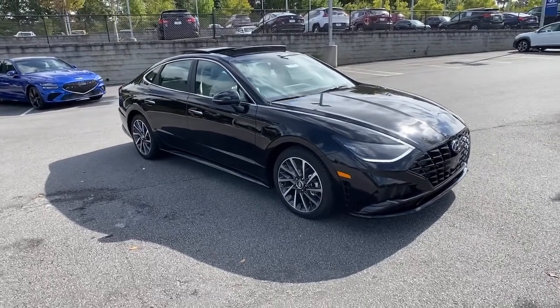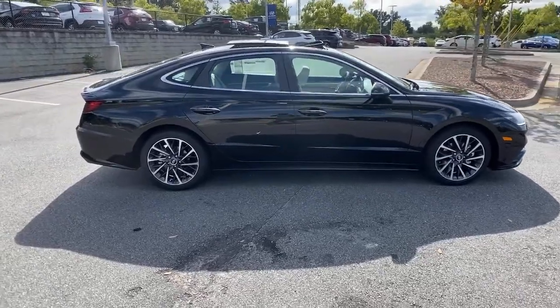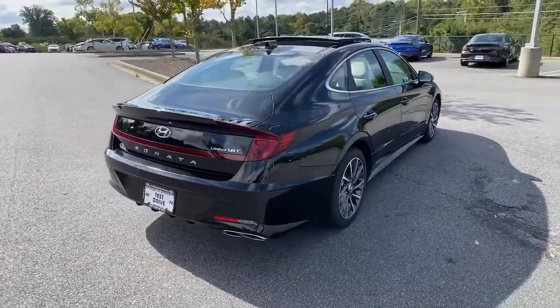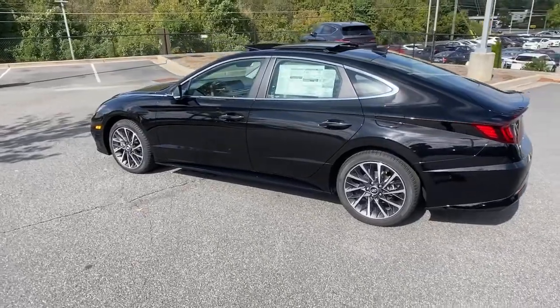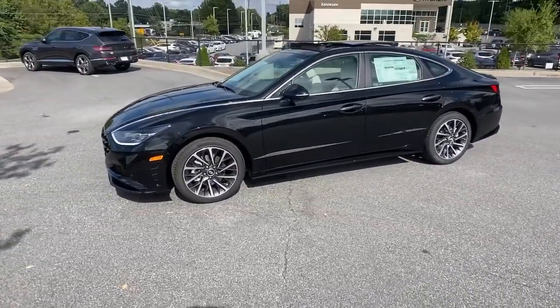Get into a car with value: 2022 Hyundai Sonata. Whether you're commuting or cruising country roads, this smooth and spacious Sonata makes travel a treat. Its comfortable cabin with standard touchscreen infotainment and driver assistance, along with stylish good looks, make this mid-size four-door your go-to family sedan.